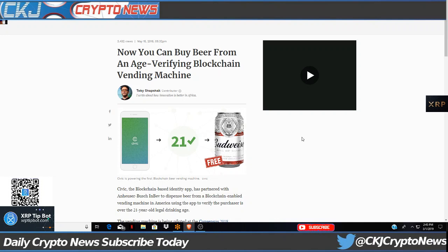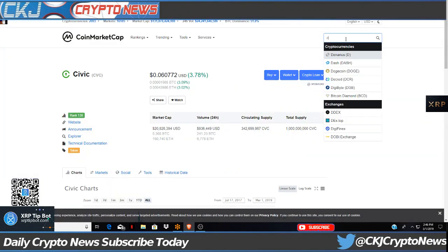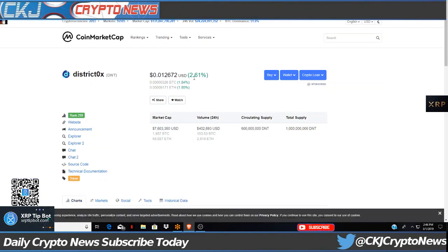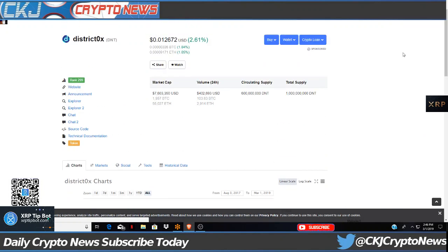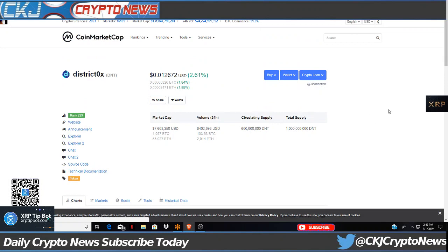When mass adoption occurs, people are going to be taking a serious look at these projects - 5-cent Civics, 6-cent Civics, Loom. District 0x, the one I'm very excited about, is like 1 cent right now - up 2%, circulating supply 600 million, 1 billion total supply - peaked at $0.40, currently around $0.35. I see opportunity for enormous gains within some of these projects.